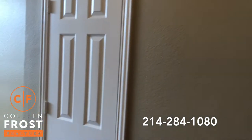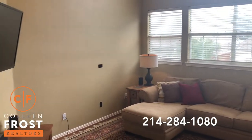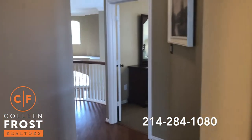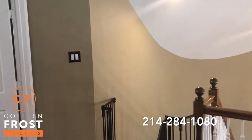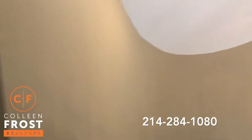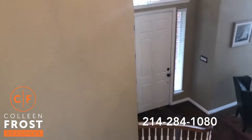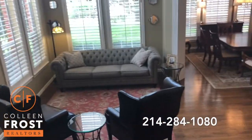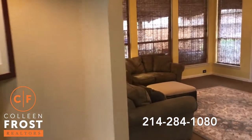We'll come down the hall and we have our game room media bonus area. As I'm walking this property — and I know sometimes it can be difficult to notice in videos — I do want to point out this house shows brand new. It's very well cared for. Every house has a story, and this home you can just tell has been well cared for and well loved, and it shows as I'm touring this whole home.